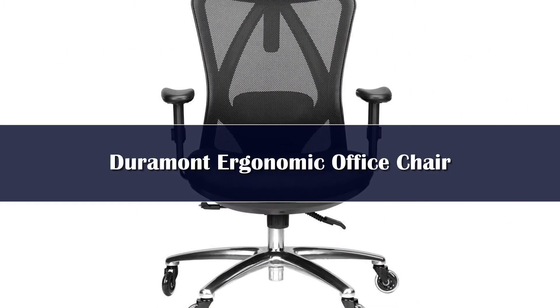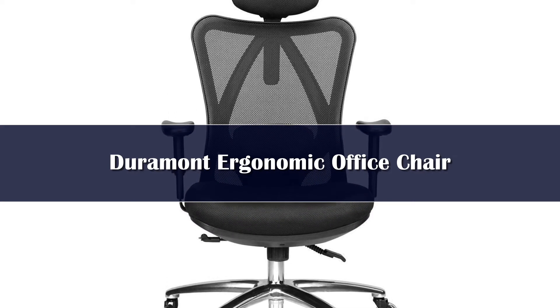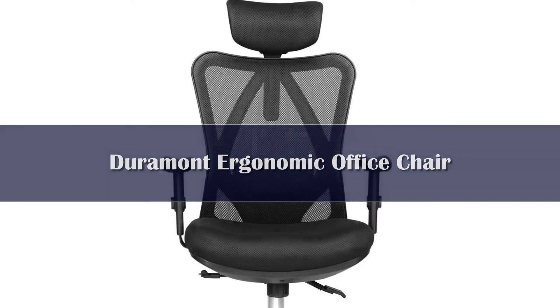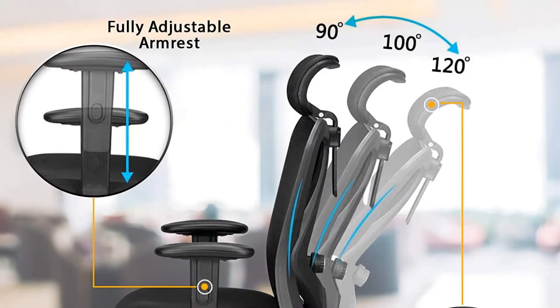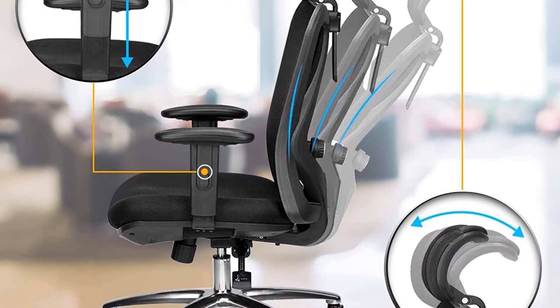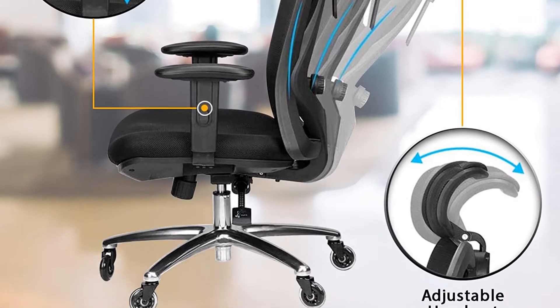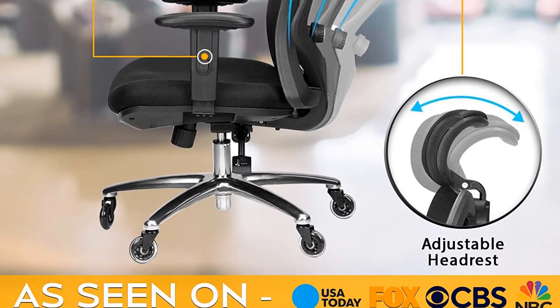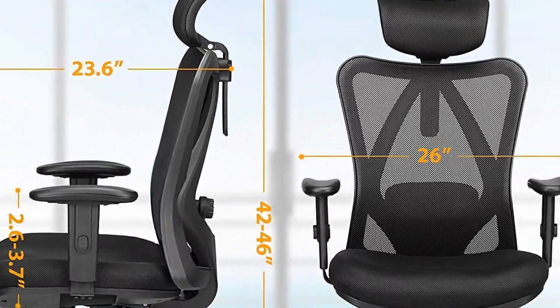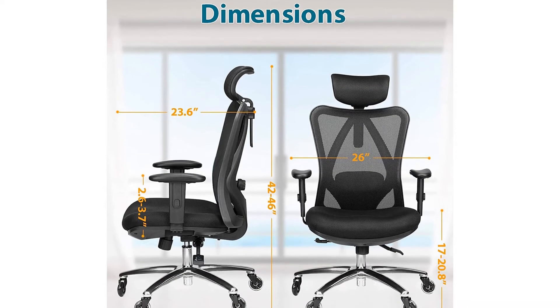Number 4. Looking to buy a big and tall chair that was reviewed by more than 4,000 people? Then the Duramont Big and Tall Executive Office Chair is the one for you. Slightly more expensive than the previous chair on our list, this ergonomic option is great if you want to make lots of adjustments when seated. Starting from the top, the headrest can be adjusted both in terms of angle and height, and the armrest can be adjusted in both height and distance from the seat.